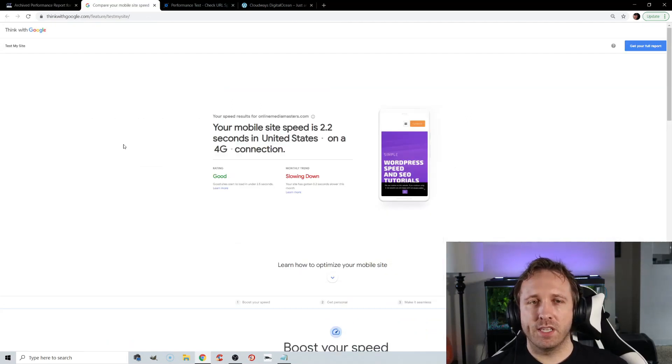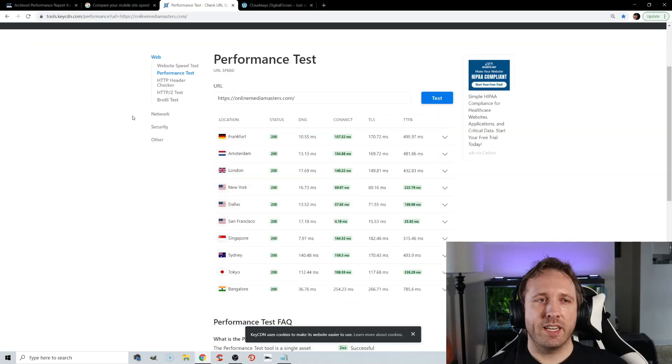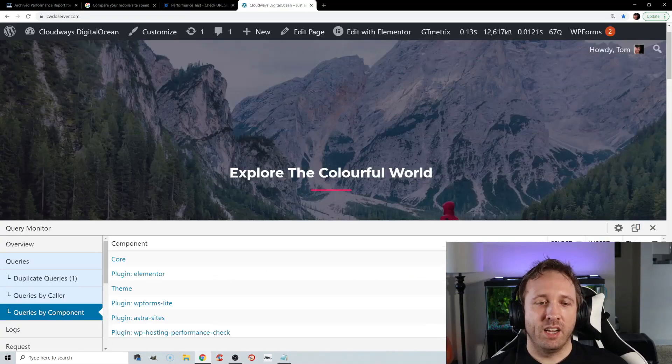For testing your mobile site, I recommend ThinkWithGoogle because it uses a 4G connection instead of the 3G connection used by PageSpeed Insights. KeyCDN's performance test is really good for measuring time to first byte in 10 global locations. And finally, for finding slow plugins on your website, use Query Monitor — just be sure to delete it when you're done. Those are key tools I definitely recommend.